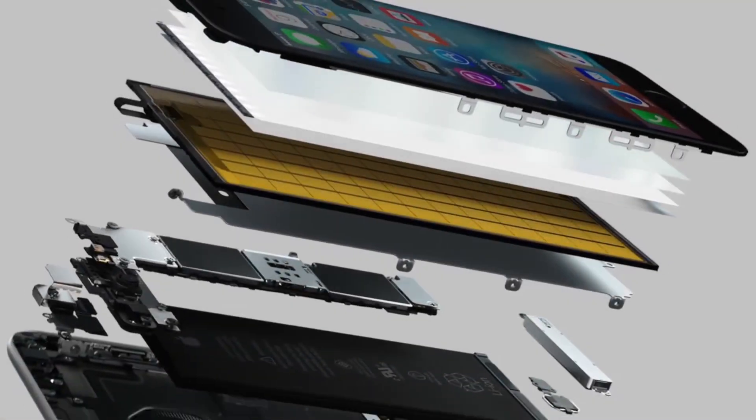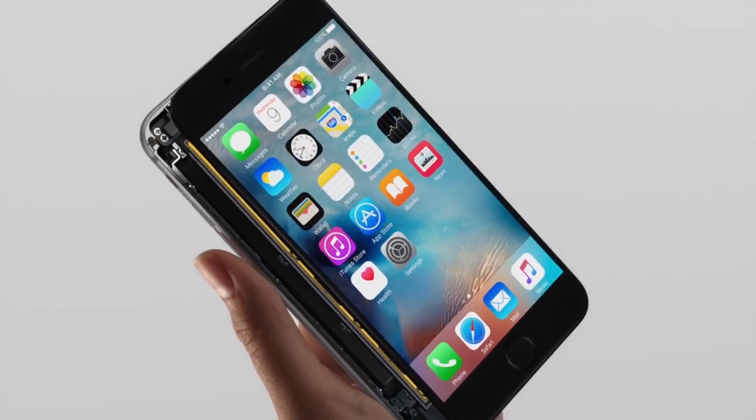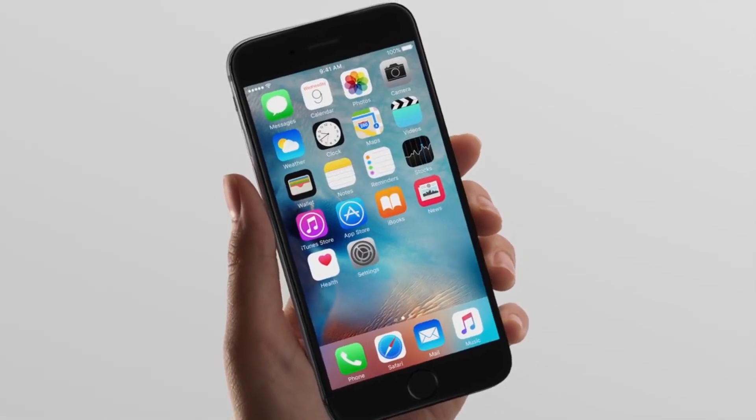So with all these upgrades, I was very interested to find out how much the iPhone 6S Plus actually costs to make. The company IHS Technologies has torn down Apple's latest phone to find out exactly that.